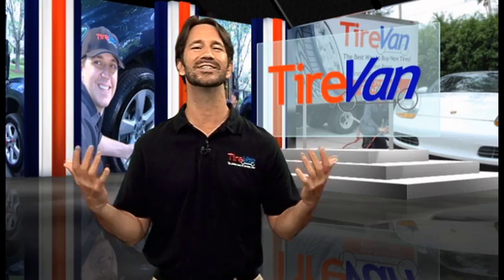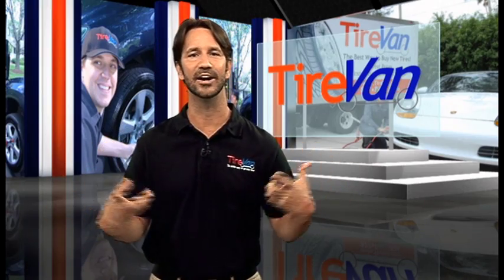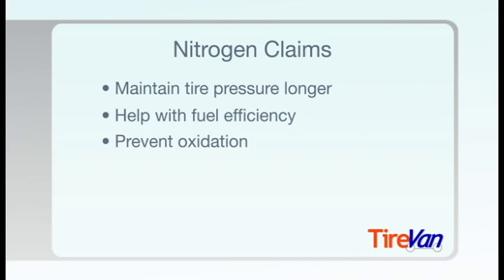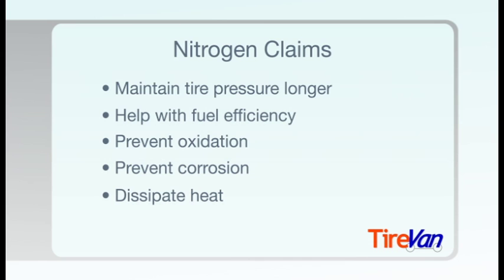So why would someone use nitrogen over regular air in their tires? Here are some of the claims made for using nitrogen in tires. First, nitrogen takes longer to migrate through rubber walls than oxygen, so it may maintain tire pressure longer, which improves fuel efficiency. Nitrogen also can reduce oxidation and corrosion on the inside of the tire, as well as dissipate heat better, extending the life of your tire.